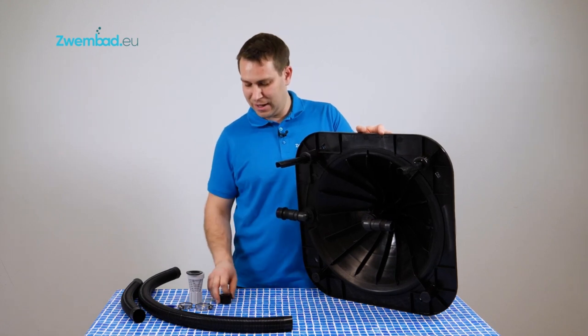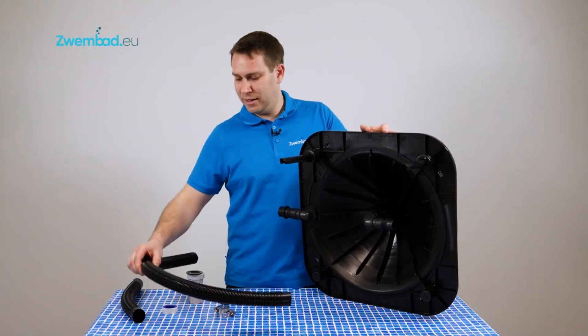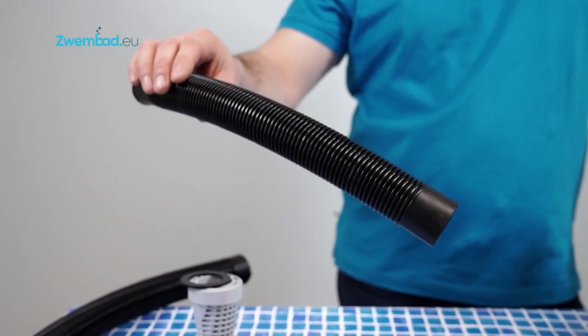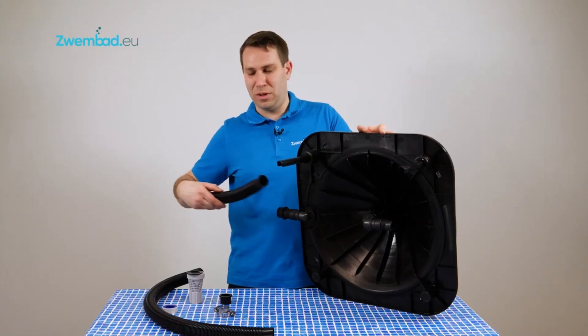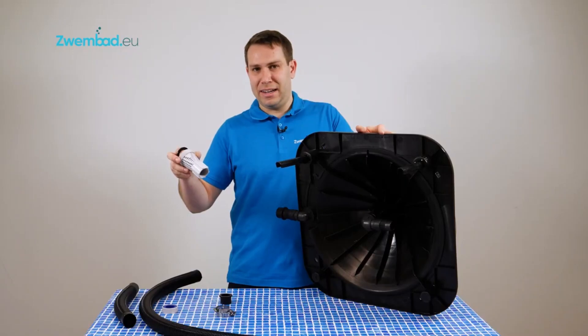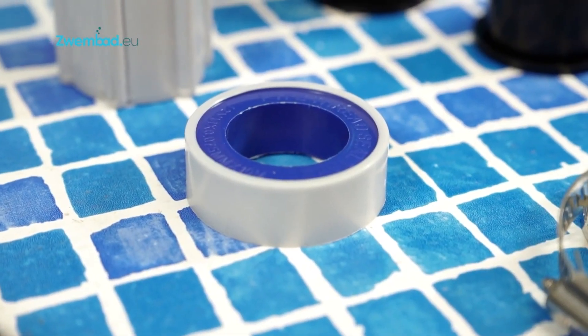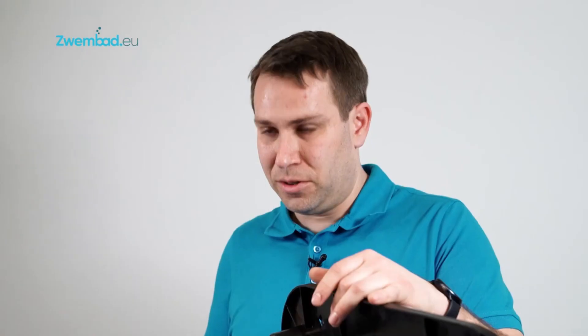The Keops Solar Dome ensures long-term performance with minimal maintenance. Its compact size and lightweight construction allow for flexible placement to achieve maximum sun exposure. This solar heater is ideal for individuals seeking a sustainable and affordable way to enhance their pool experience, pairing well with pool maintenance tools and accessories.